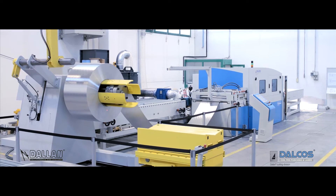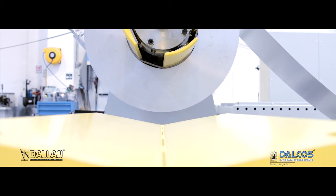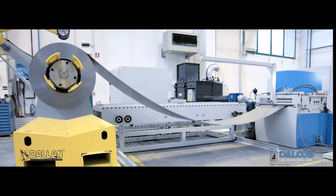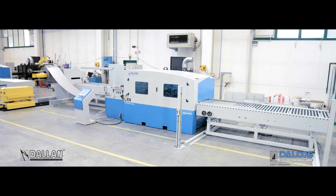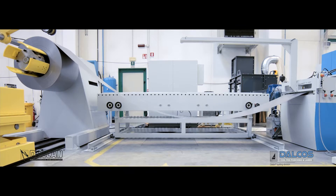Dalkos presents LXN — the new high efficiency production system that expands your productivity thanks to the elimination of the sheet loading time and the continuous in-line process.